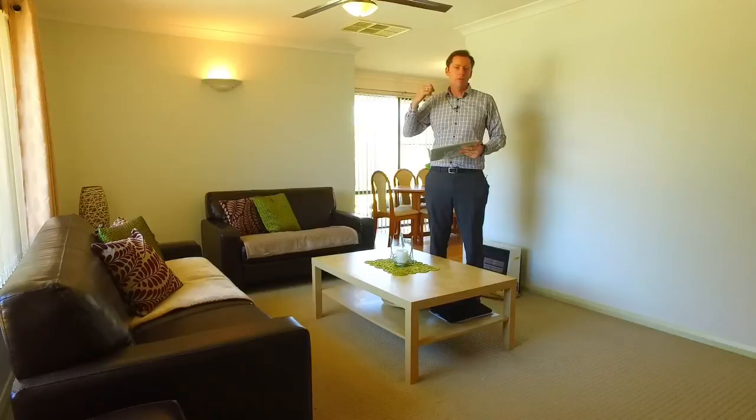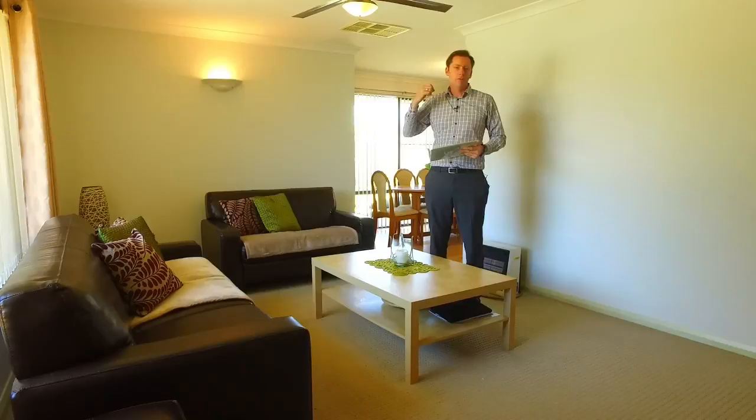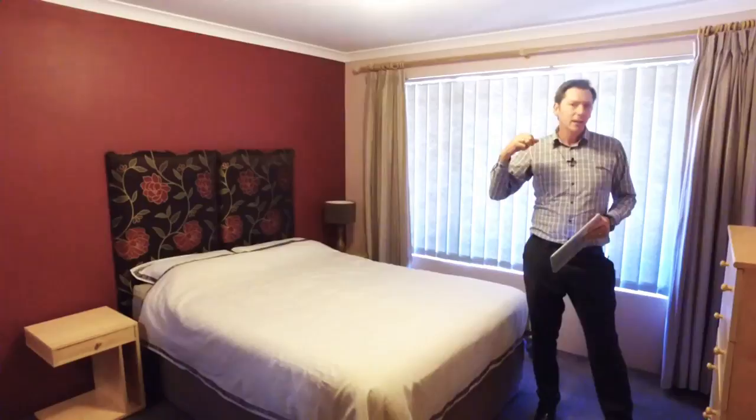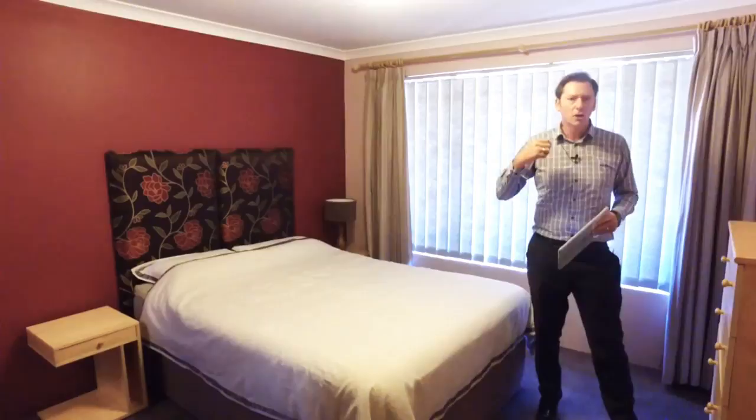This is the front lounge room and it's going to fit your biggest furniture. When you walk into the main bedroom, it will be like a breath of fresh air. It is big — it will accommodate your king size bed, your tall boy or another cupboard set. It's got a big built-in robe, lovely carpets, good window treatments and a semi-renovated ensuite.